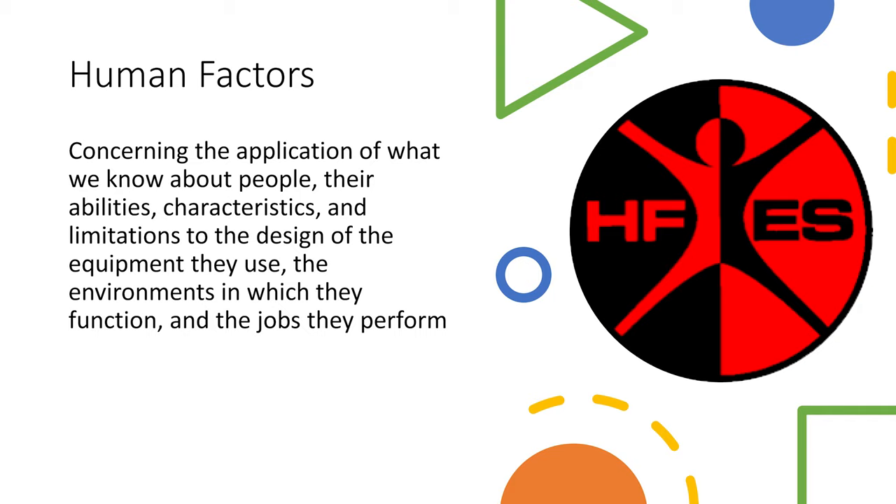By definition, human factors concerns the application of what we know about people — their abilities, characteristics, and limitations — to the design of the equipment they use, the environments in which they function, and the jobs they perform. Essentially, ergonomics is focused on how work affects people, more related to biomechanics referring to bodily stresses, whereas human factors is more psychology and engineering based, referring to sensation, perception, and decision-making.